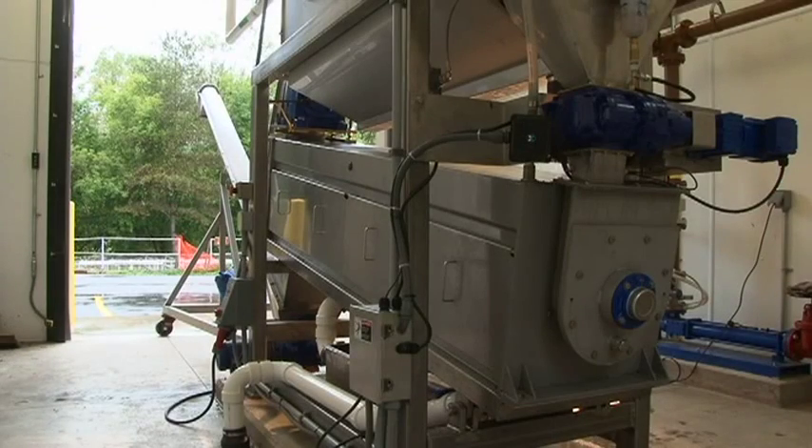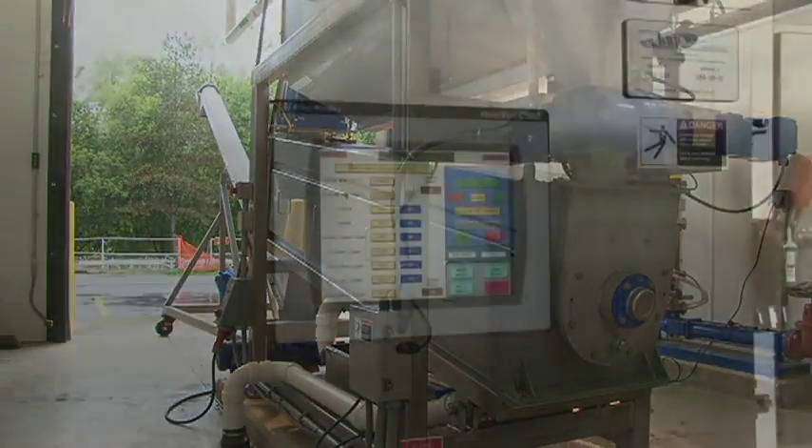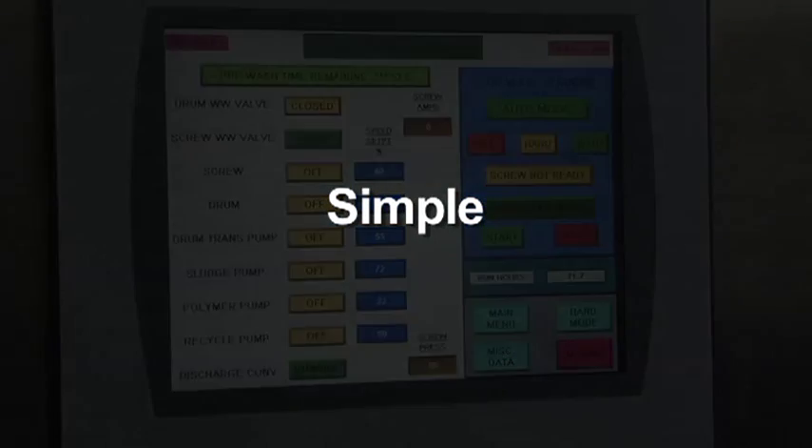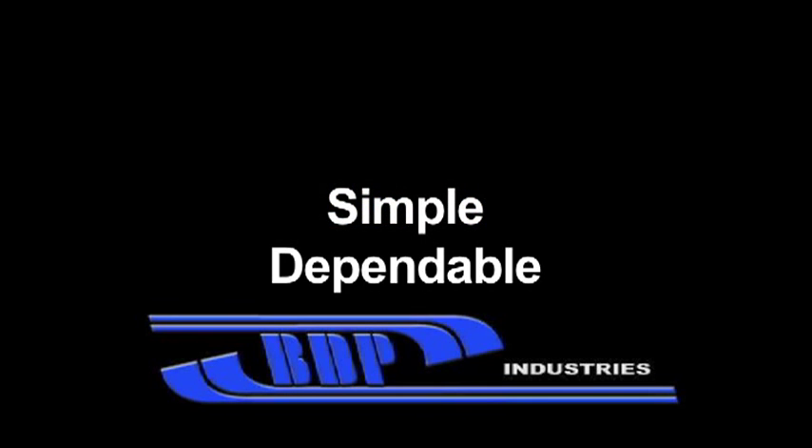The BDP screw press is the ideal solution for any treatment plant seeking superior performance in a simplified dewatering package. One button operation makes it simple. BDP Industries makes it dependable.